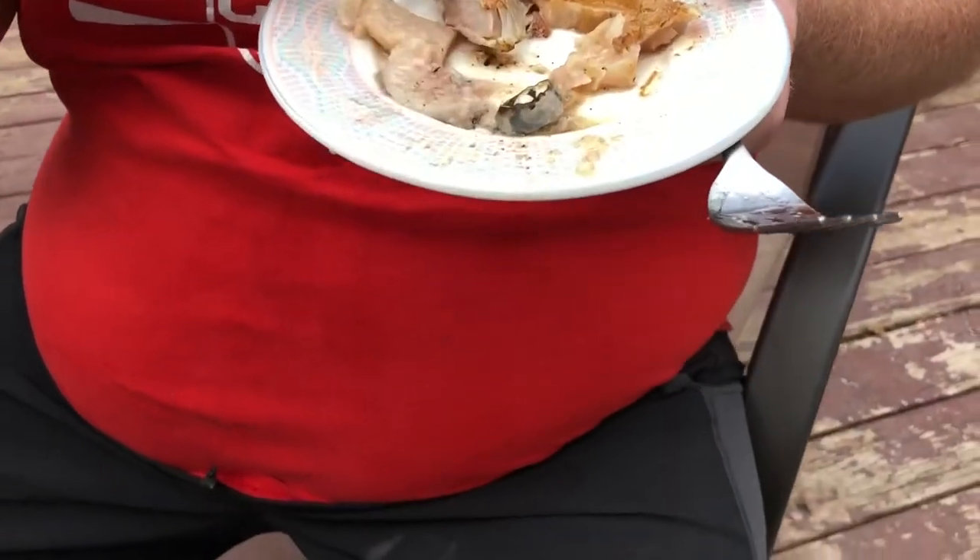How many trout did you get? I'll never relinquish my secret — I got enough to fill the freezer. And I came late because I had an injury.